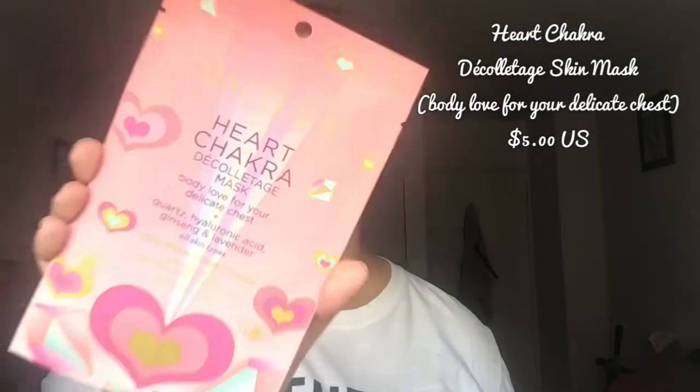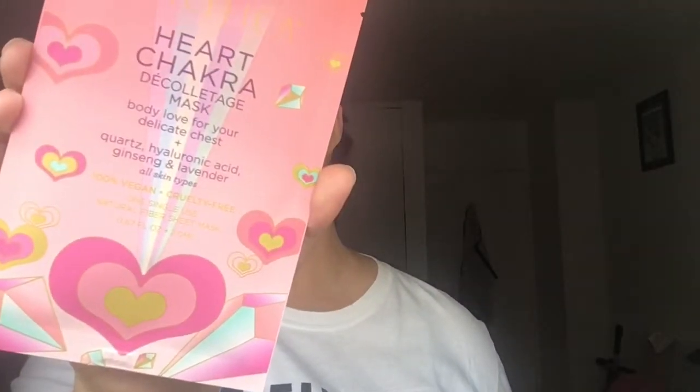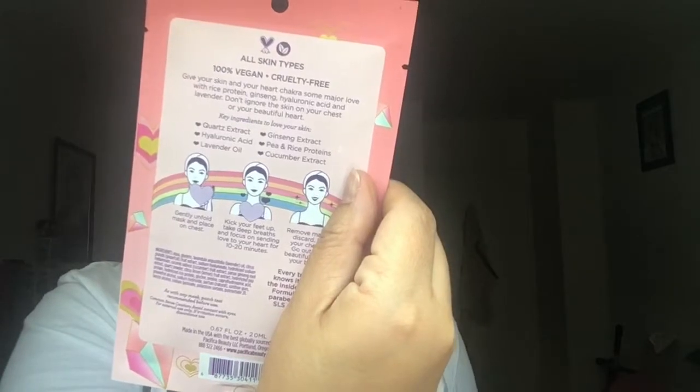Wait, look at this — it's called Heart Chakra. Now this is not something that I see every day. This is for the delicate chest area right by the bust line. This is body love for your delicate chest. It's a single-use natural fiber sheet mask. And it tells you on the back where to place it — basically right above your bust line, with the little heart going almost in between the cleft where your breasts come together in the center.